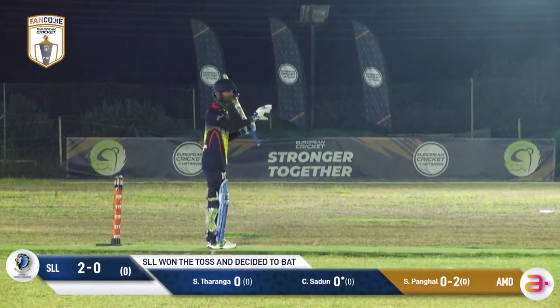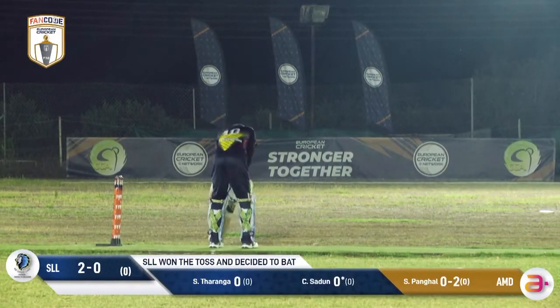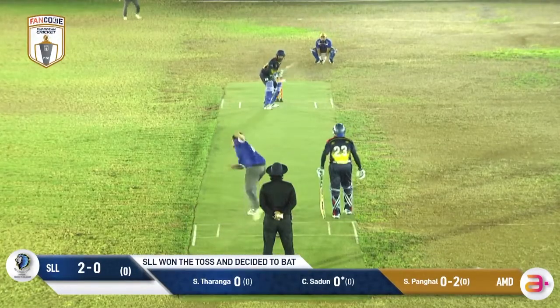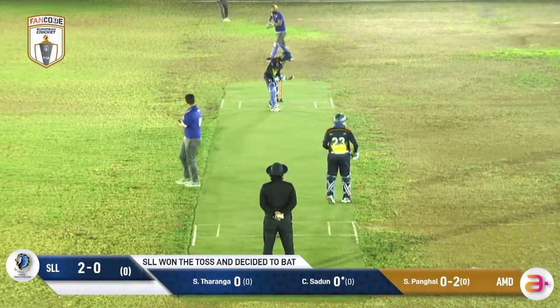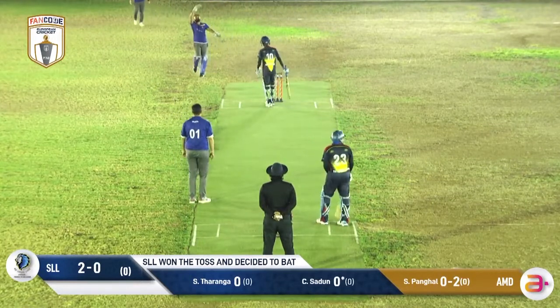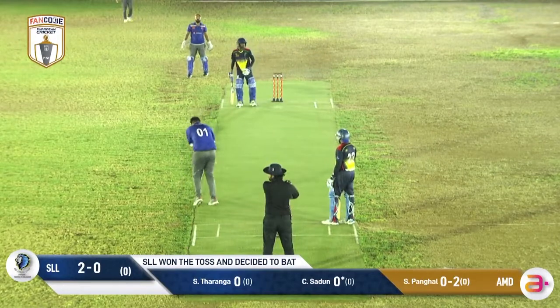I wonder how he's gonna play tonight. I'm looking forward to seeing how he gets on. I wonder if he's gonna look to be the aggressor tonight — that one has just gone underneath his bat — or if he's gonna be more of an anchor tonight.